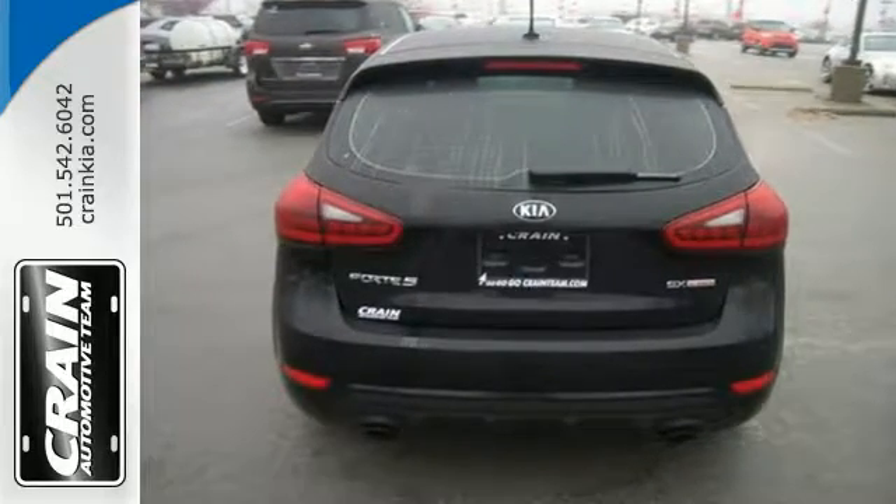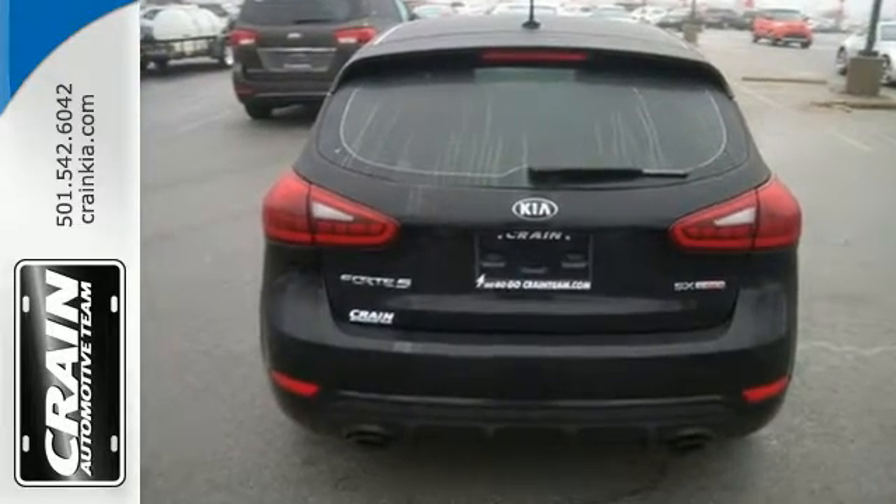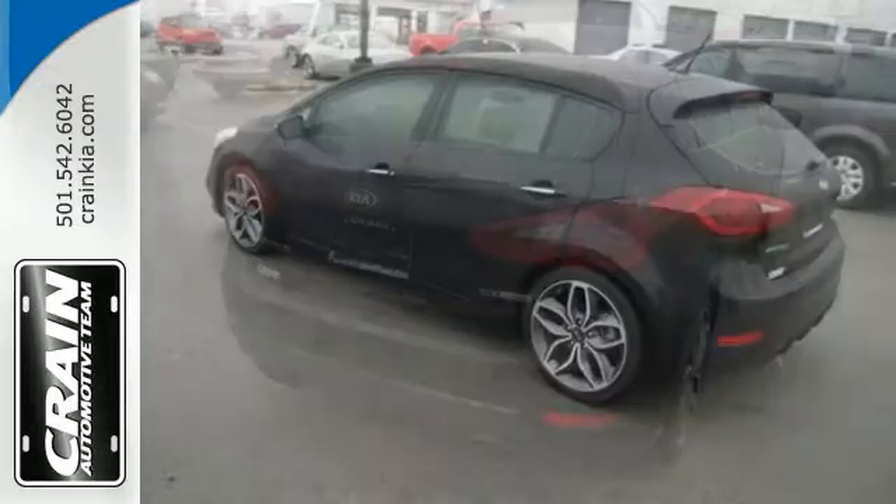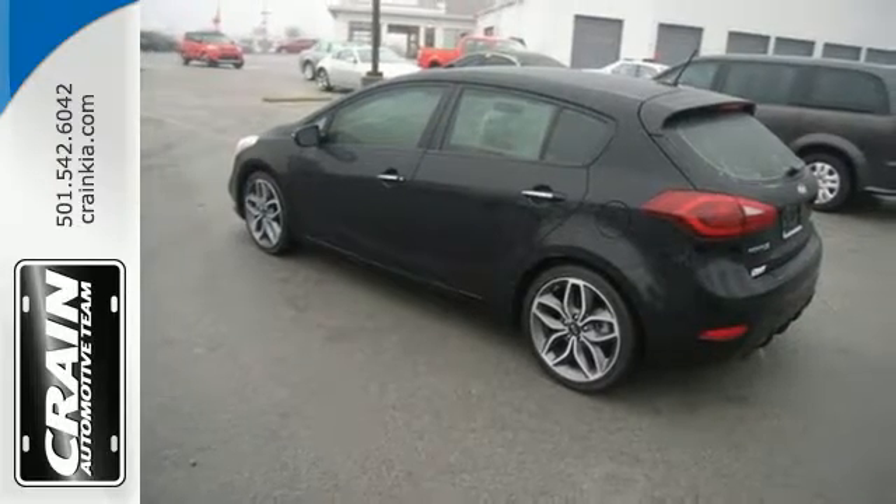This Forte 5 comes nicely equipped with heated mirrors, Bluetooth connectivity, a multi-function steering wheel, and active ecosystem, adding convenience to your daily commute.